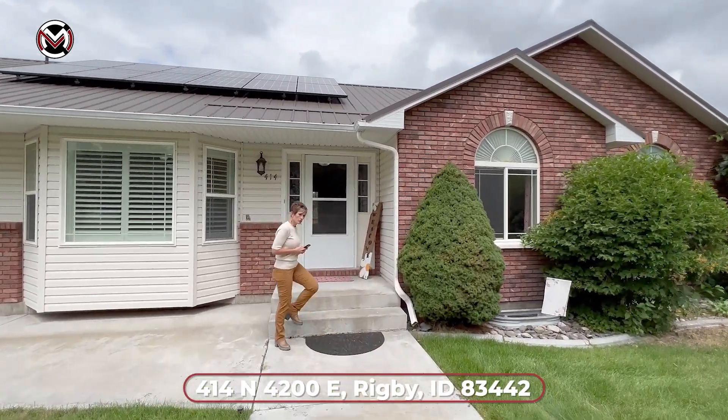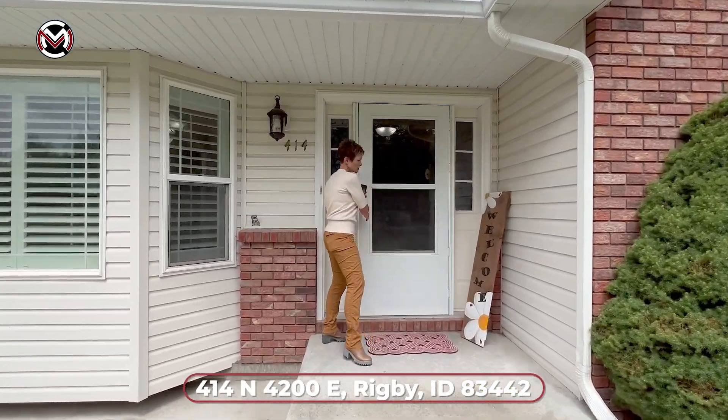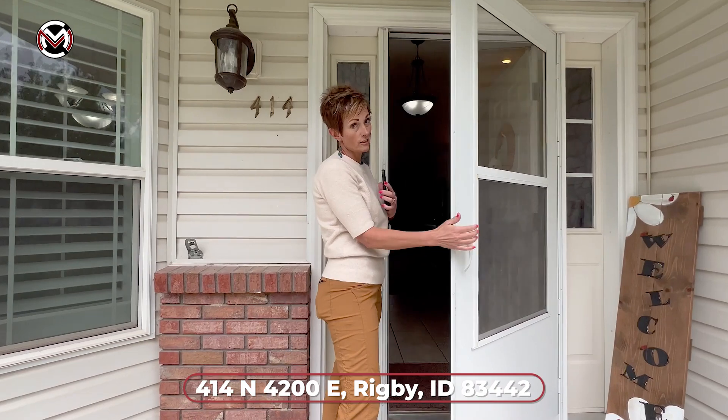It's just under 3,600 square feet, five bedroom, three bath. You're going to love the open concept kitchen, family room, and especially the backyard. So let's check it out. We walk in to the entrance.